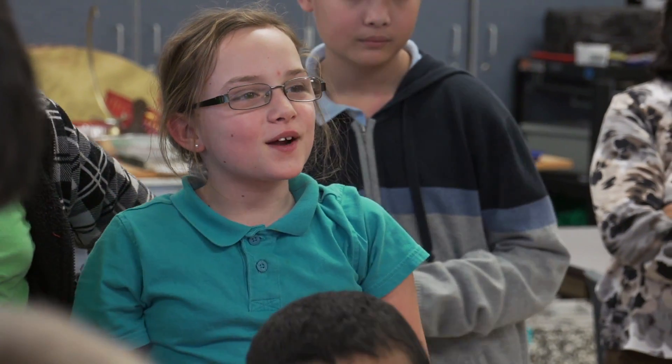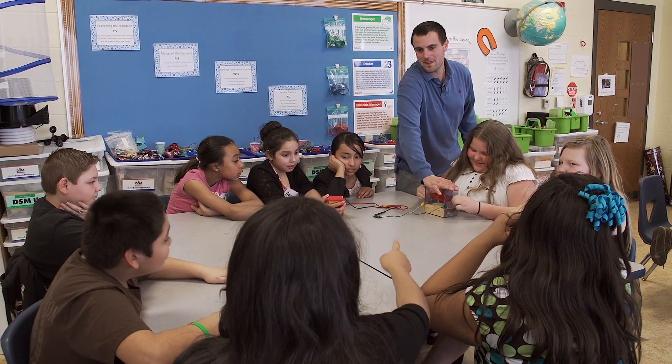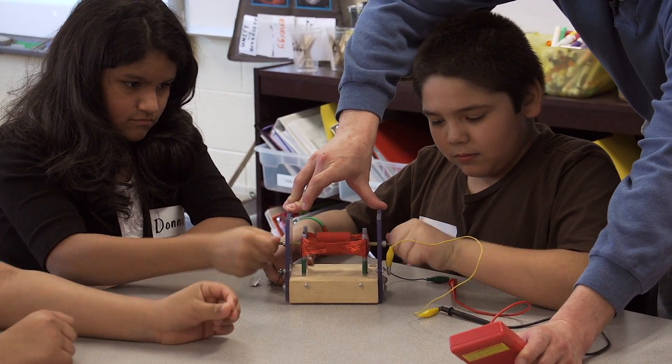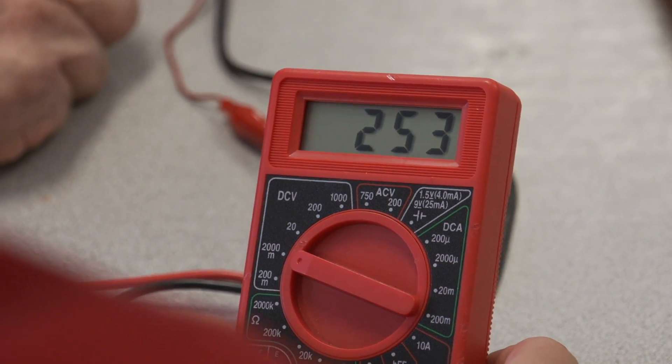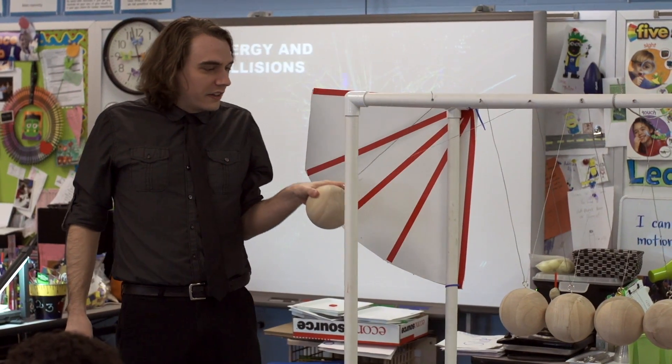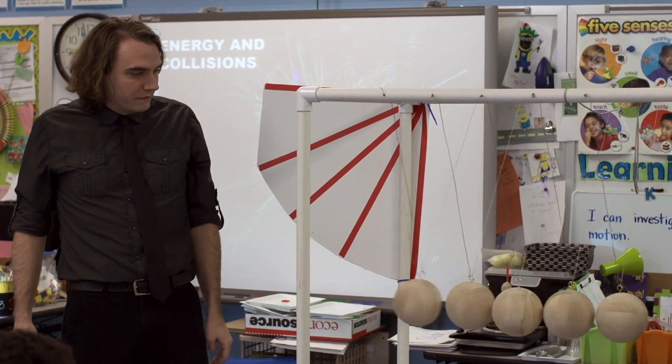I think they really enjoyed it. There was a lot of laughing and having fun, and a lot of questions, which is always great. Once they got into it, they had really good questions — they wanted to know why the number sometimes goes negative. I would get really excited because you could tell the kids were interested. It's really impressive that I can use this thing to hold fourth graders' attention with physics lessons for an hour and actually impart some really good information.